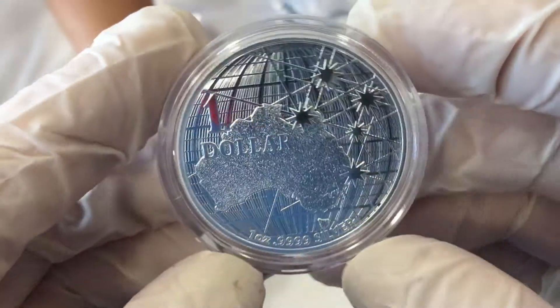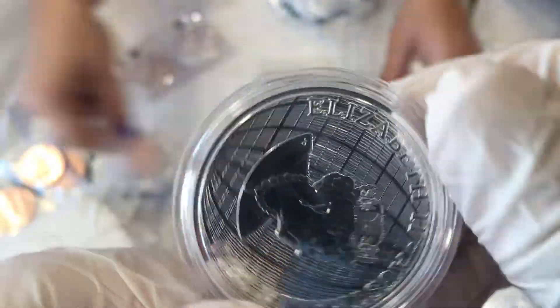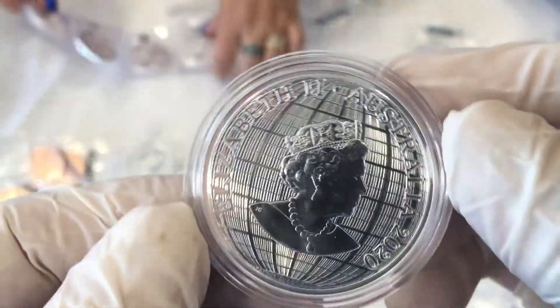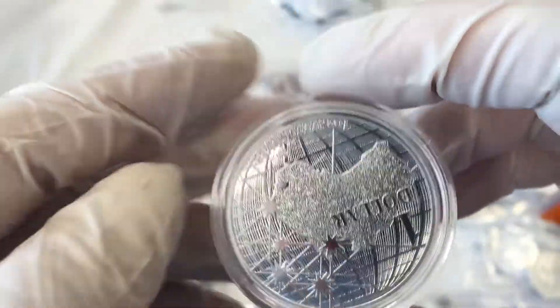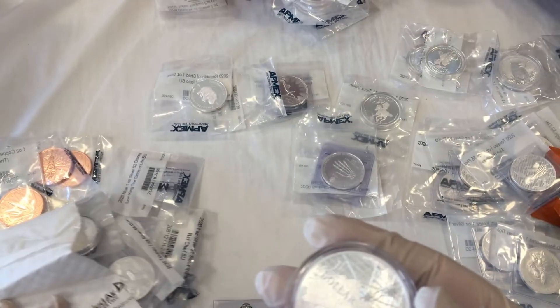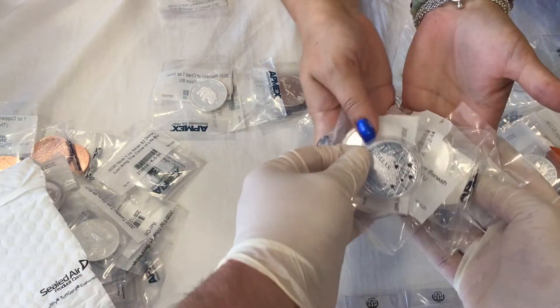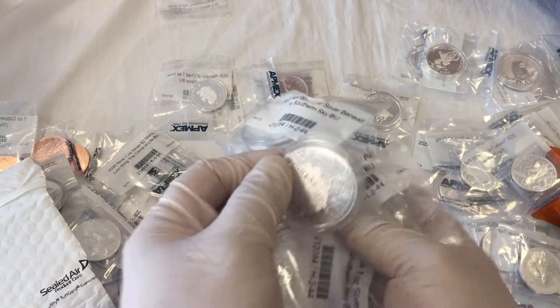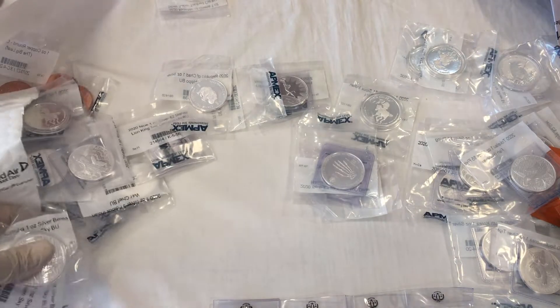One dollar — beautiful coin, look at the luster on that! How many Southern Skies do we have today, Angel? We have five of them. Five Southern Skies — we're going to set these over to the side.